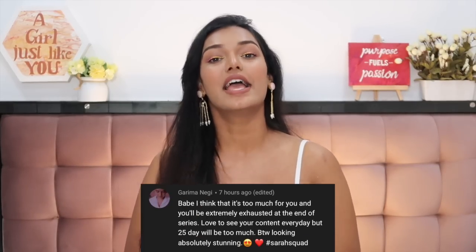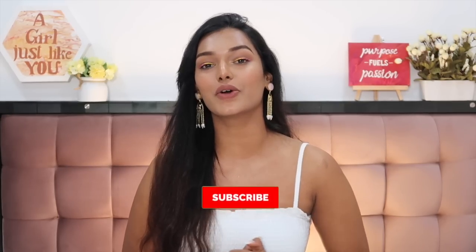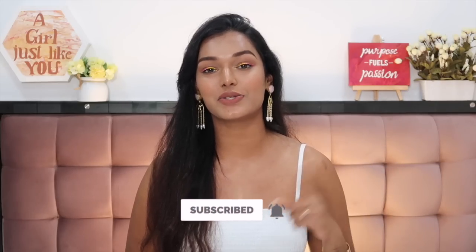That wraps up today's video. I hope you guys enjoyed another episode of Sara's Honest Reviews. If you did, give it a big thumbs up and let me know in the comments if you've purchased any of the Define Eyeliners and whether the other shades are well-pigmented. Let me know which product you want me to review next. Today's Sara Squad shoutout goes to Garima Negi — thank you for watching and supporting my channel. To be part of the next shoutout, hit subscribe, the bell icon, and comment hashtag SaraSquad. I'll see you guys very soon. Bye, take care, I love you.